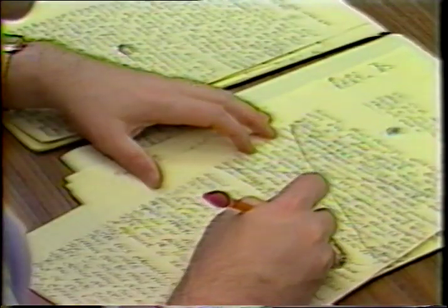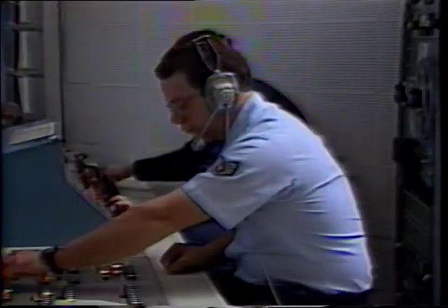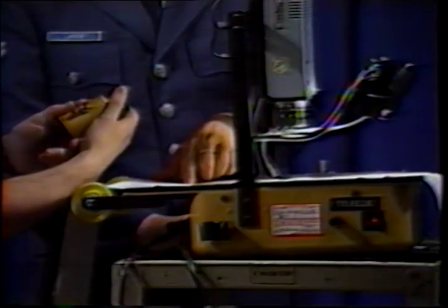So far, we have looked at pre-production, given you a look at what happens during a production and how the equipment operates. Now, let's look at how the final product comes together during editing.